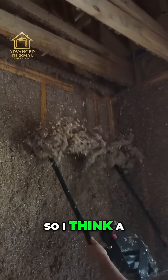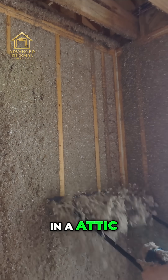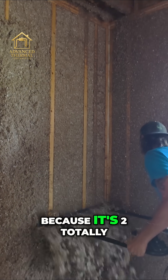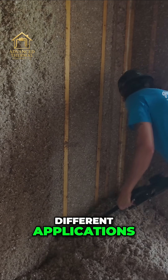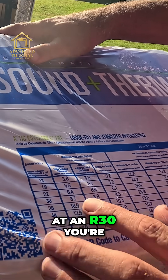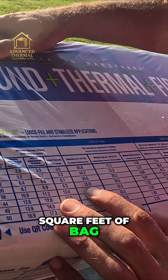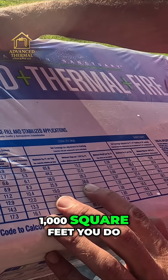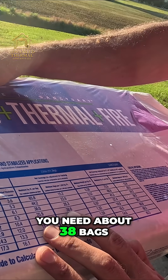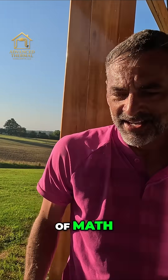A lot of times people get attics confused with walls. We allow for settling in an attic but not in a wall, because they're two totally different applications. For an R30, you're going to get about 25 square feet per bag, so that means every thousand square feet you do, you need about 38 bags. Just go to the coverage chart, do a little bit of math, and it'll tell you how many bags you need.